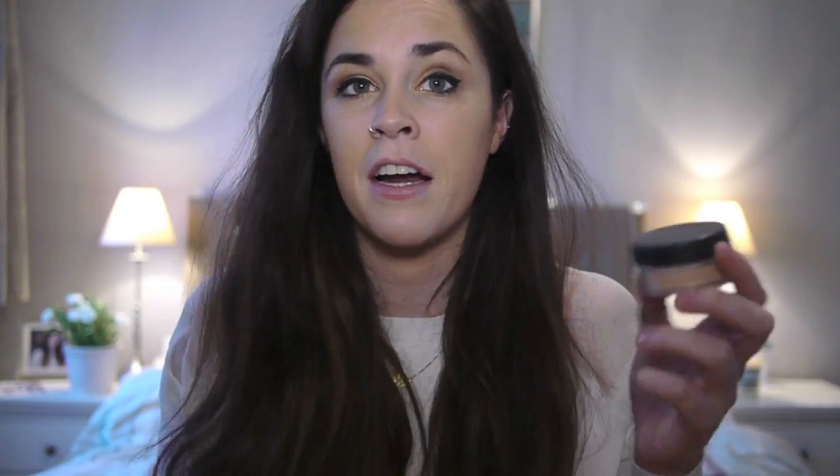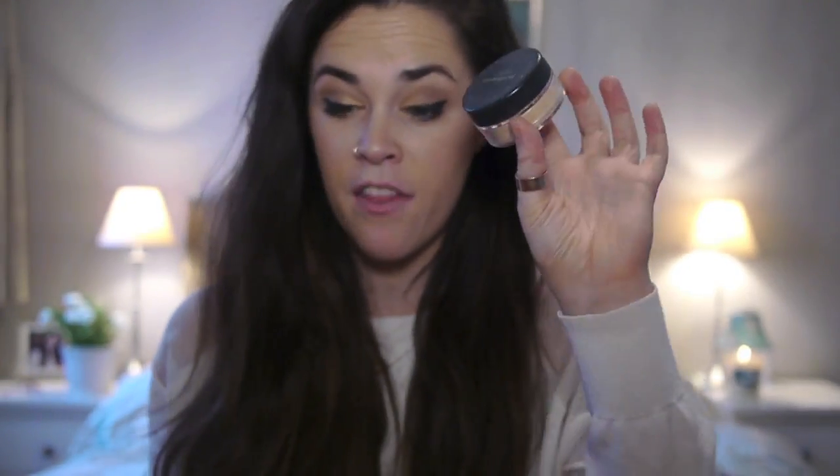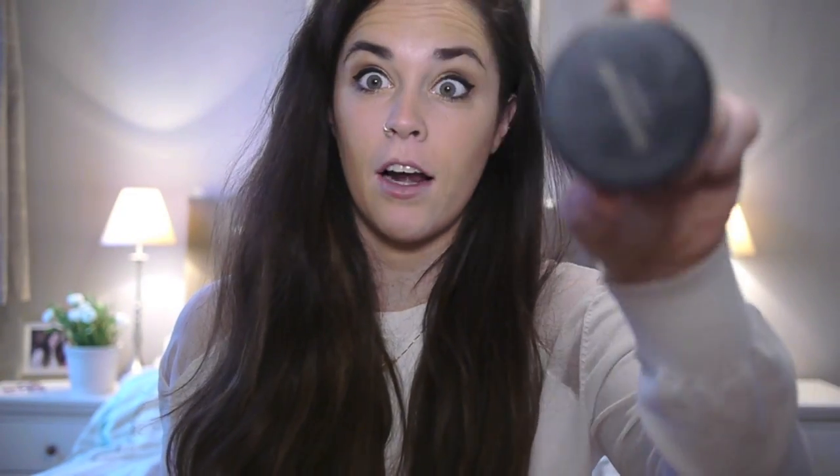I just love it. It takes two seconds to put on. You don't even need to prime or moisturise before you use this. Absolutely love the foundation and this is something I'm going to be wearing for a long, long time.